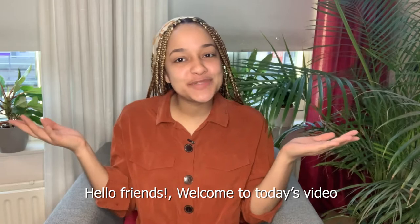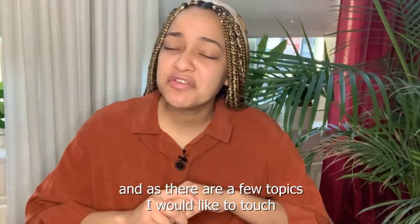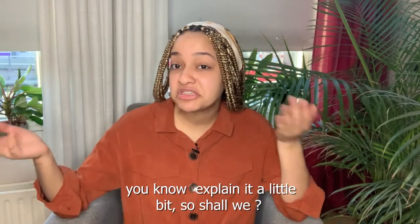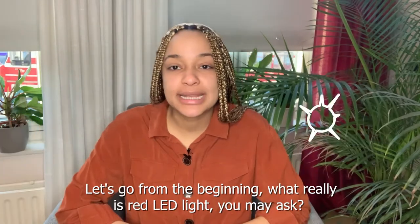Hello friends, welcome to today's video. As you may know, this channel is all about LED goodies and there are a few topics I would like to touch. I thought today it would be a good idea to go through red LED light, explaining a little bit. Shall we? Let's start from the beginning.